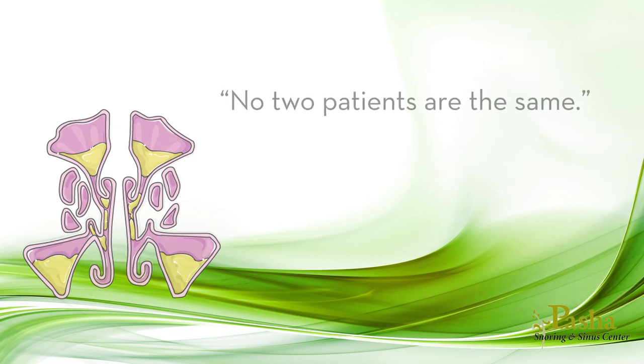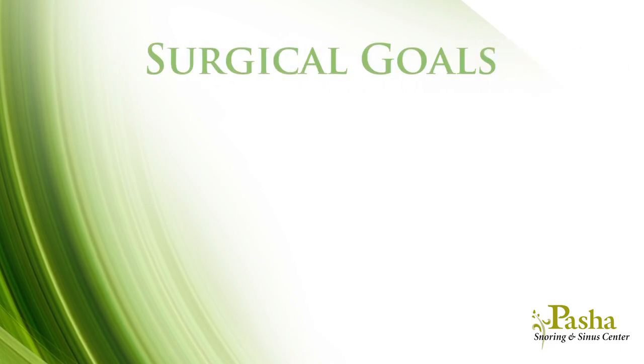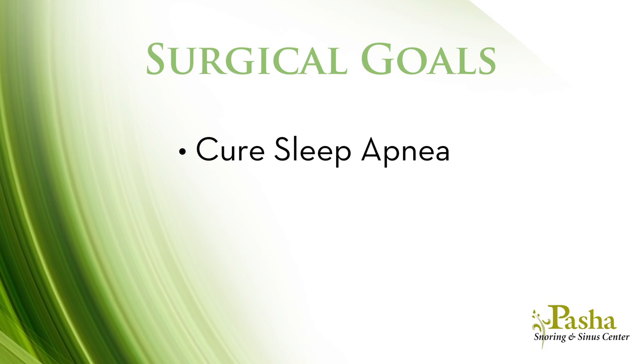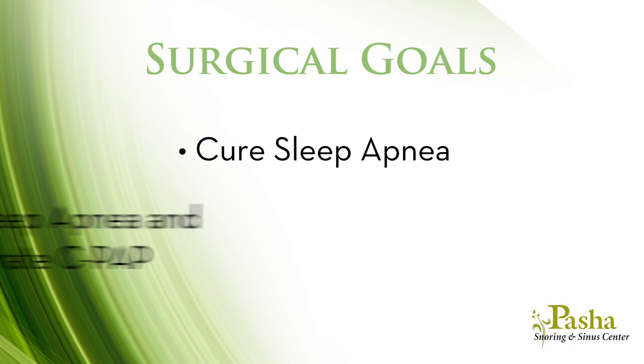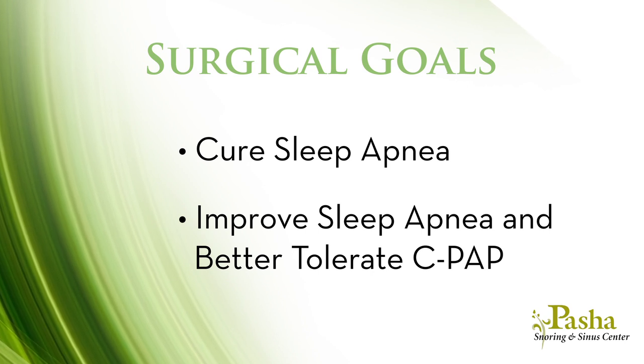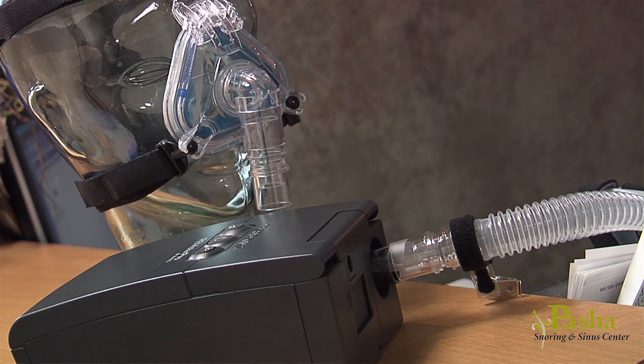Dr. Pasha utilizes many techniques that are designed for sleep apnea patients to open their upper airway. Dr. Pasha says no two patients are the same, and there are many different goals for sleep apnea surgery. For some, Dr. Pasha's goal may be to cure or significantly reduce your sleep apnea so that you will no longer require a CPAP machine. For others, the goal may be improving your sleep apnea so that you may better tolerate your CPAP at lower pressures and make it less dangerous if you mistakenly take a nap without your machine.